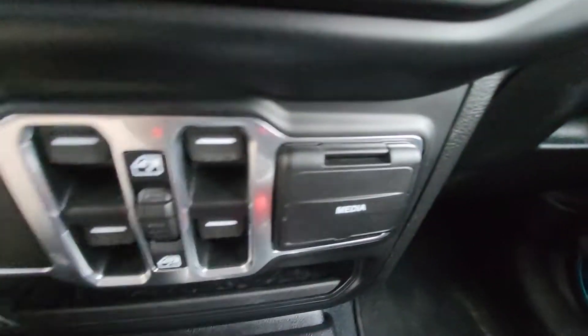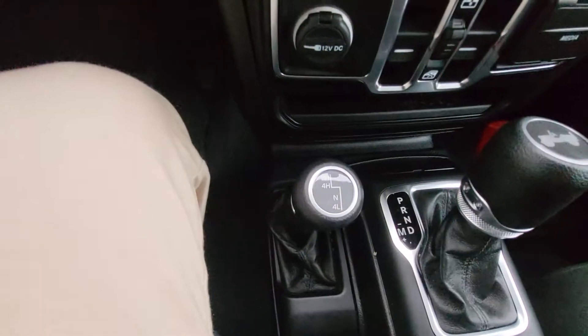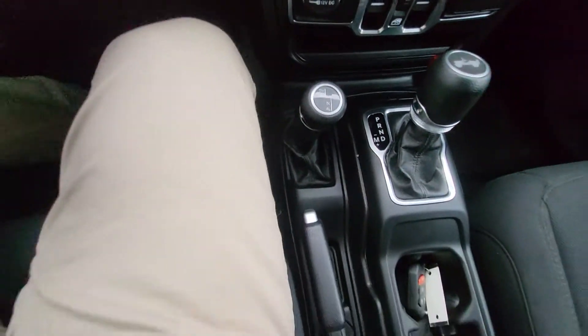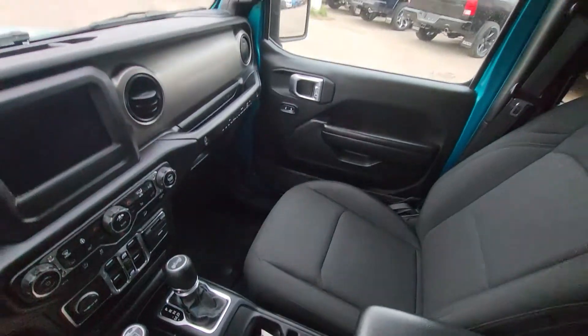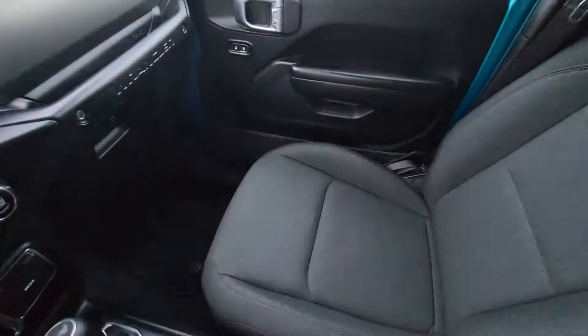There's your window controls, your media outlets, your gear select, and all of your 4x4 options. E-brake, cupholders, and a view of the passenger seat. The hard top roof does come off.